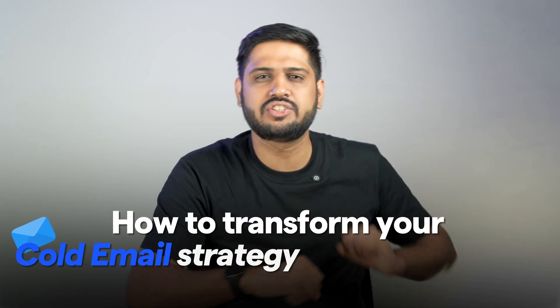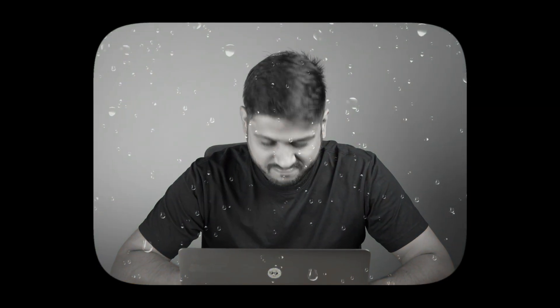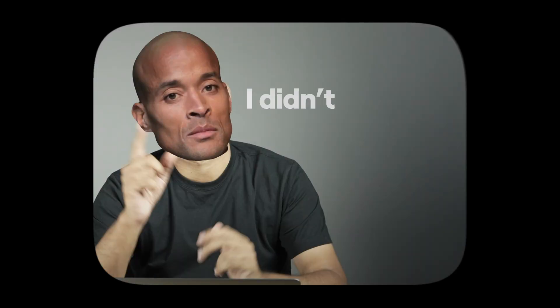Today I'm here to show you how to transform your cold email strategy using ChatGPT. Have you ever poured time and effort into a cold email, hit send, and got nothing? No reply, no interest, just silence. I have been there and it's really, really frustrating. When ChatGPT first launched, I thought, yes, AI can write my emails for me, but my first attempt was a total flop. But I didn't give up.